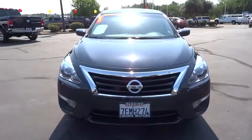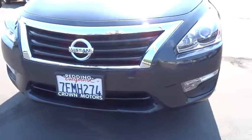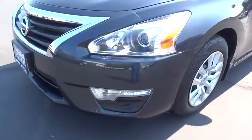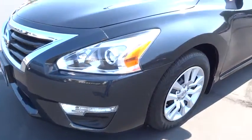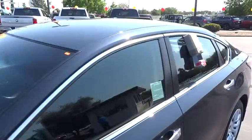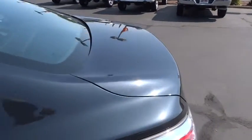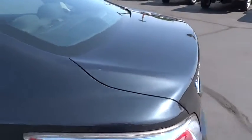Side airbag, trip odometer, child safety locks, clock, trip computer, power brakes, power windows, side airbag, MP3 player, airbag deactivation, power door locks, overhead console, auxiliary audio input. This vehicle offers reliability and good looks at a great price. Come in and take a test drive today.